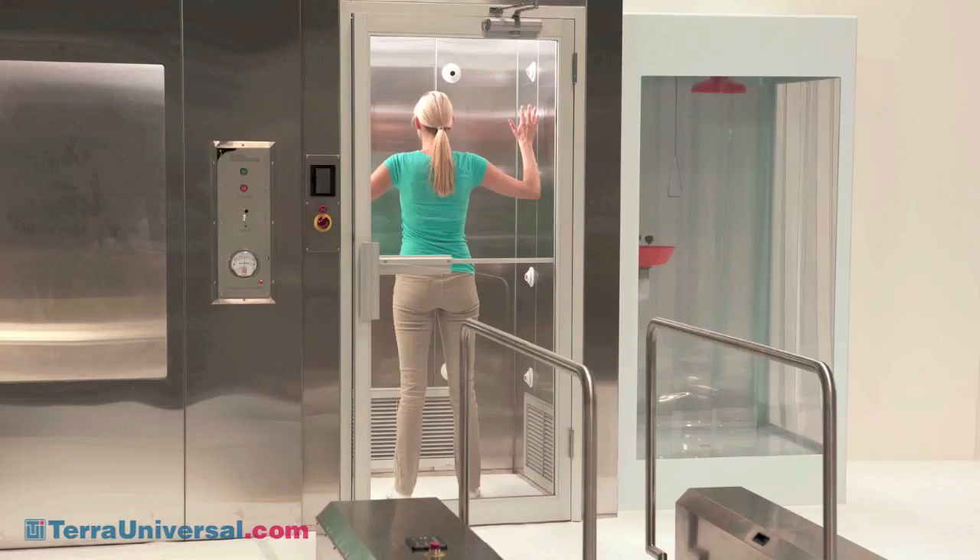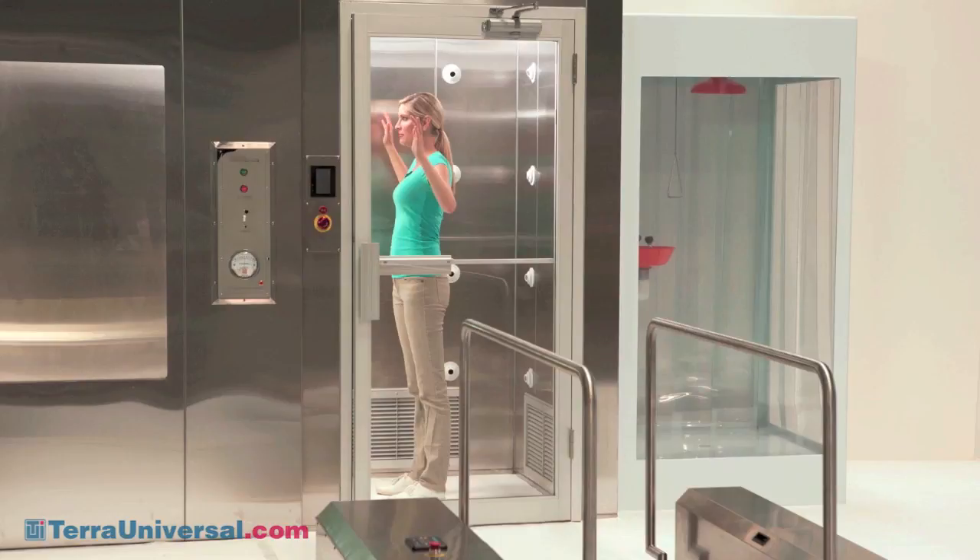During the air shower cycle, both doors are interlocked to prevent cross-contamination, although oversized safety buttons inside the unit allow personnel to release the doors at any time.